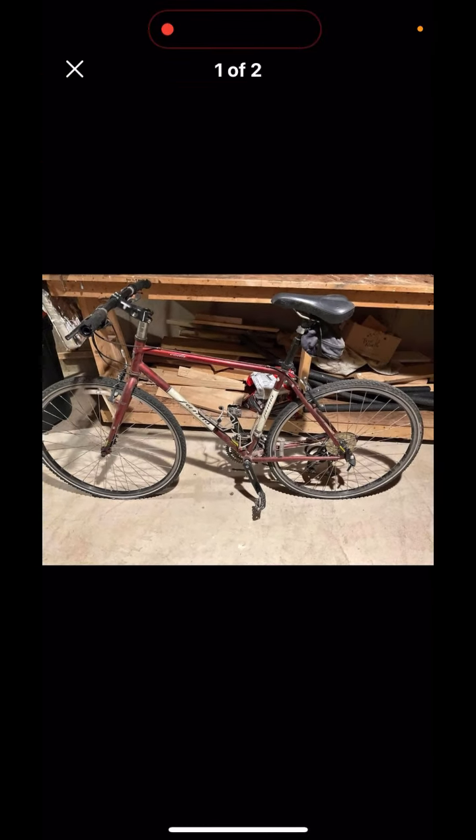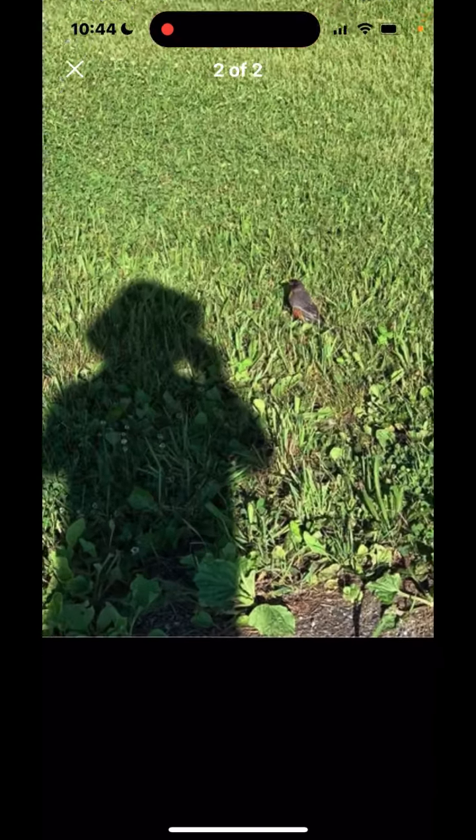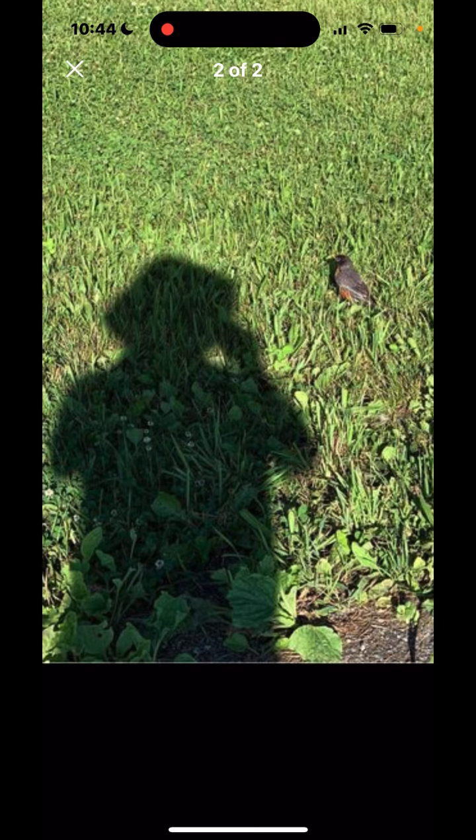There are only two pictures in this ad, so the second picture — I expected it to be a close-up of the bike. But when you scroll over, it's actually a picture of a robin in what I assume is the seller's backyard. Even if you ignore the fact that this image is completely unrelated, one thing I find hilarious is that here in New England, these birds are probably one of the most common birds around. So if you want to see one, you can look outside your window literally at any time of the day, pretty much anywhere, and you will see one.